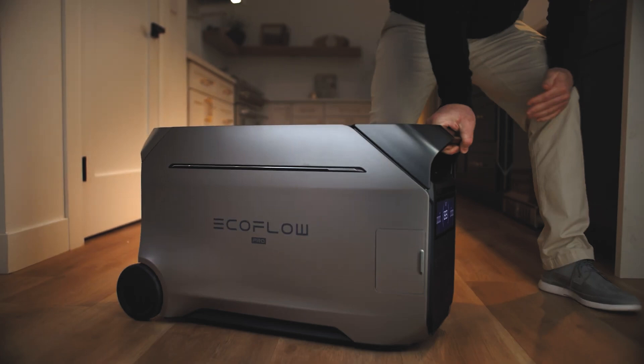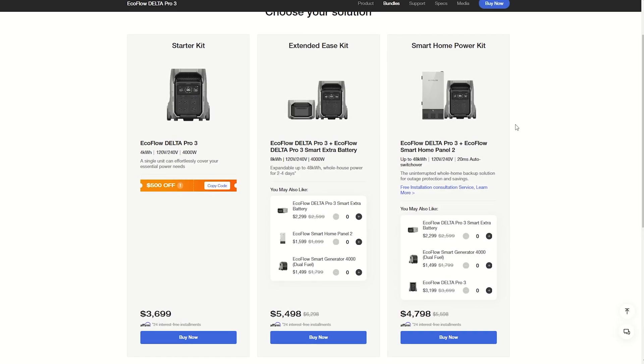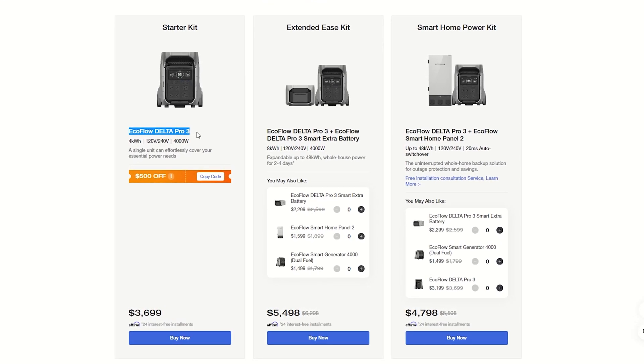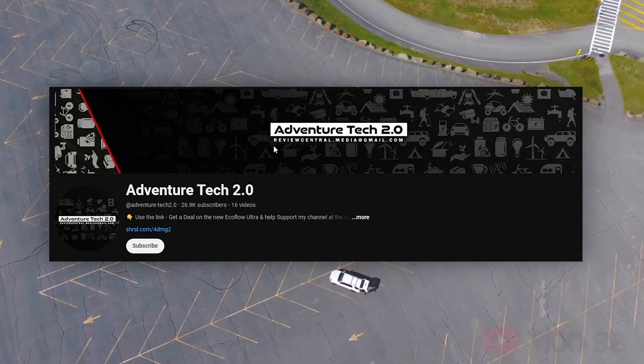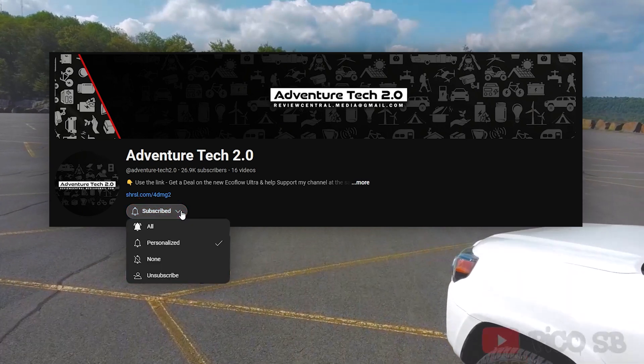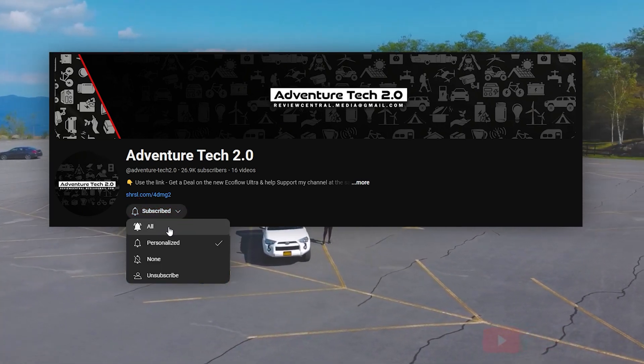If you're in a hurry and just looking for discounts, use the link in the description or comments to get a really good deal on this for a limited time. Welcome to Adventure Tech, where I do the research so you don't have to. Subscribe for free and click the bell icon to stay updated on the newest tech and best deals.